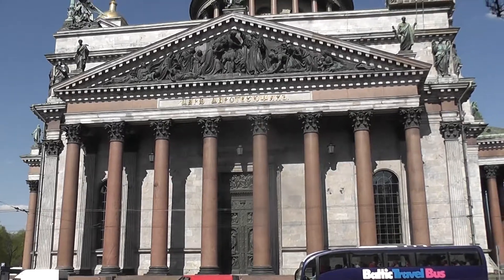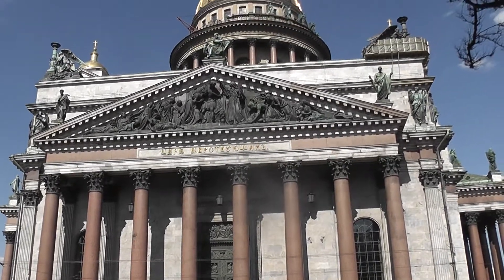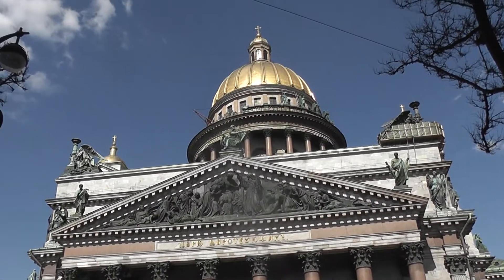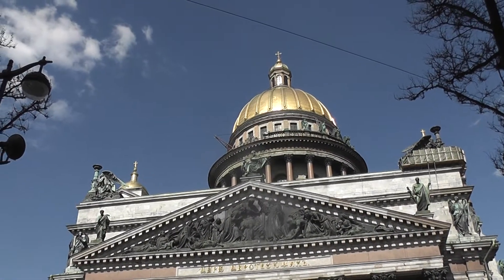This is St. Isaac's Cathedral, which we will be visiting tomorrow, but in this evening sunshine against that blue sky, it looks absolutely wonderful, here in St. Petersburg.